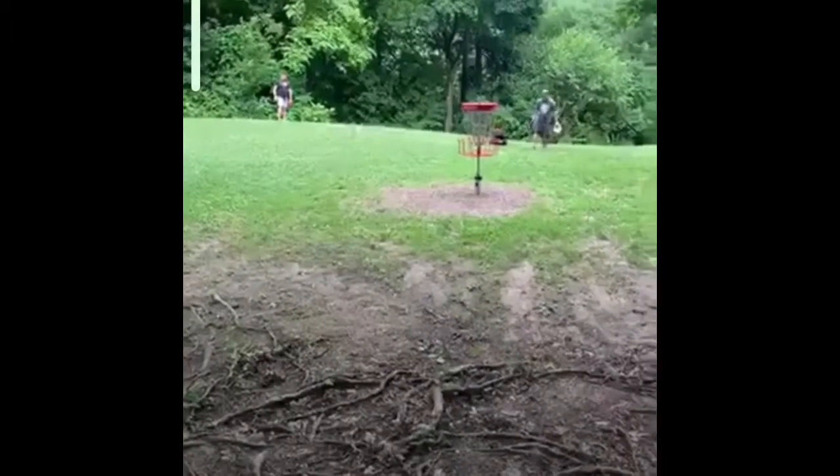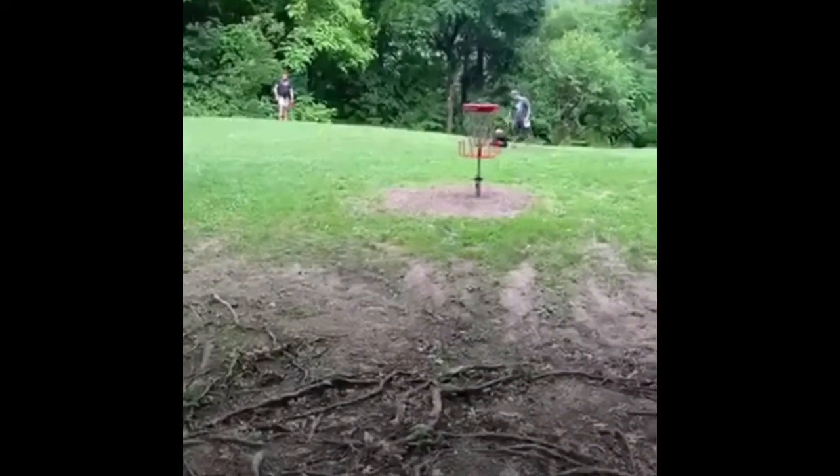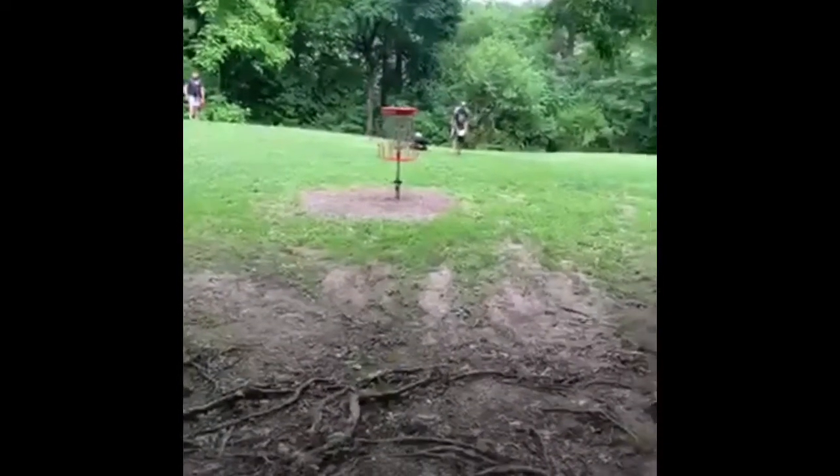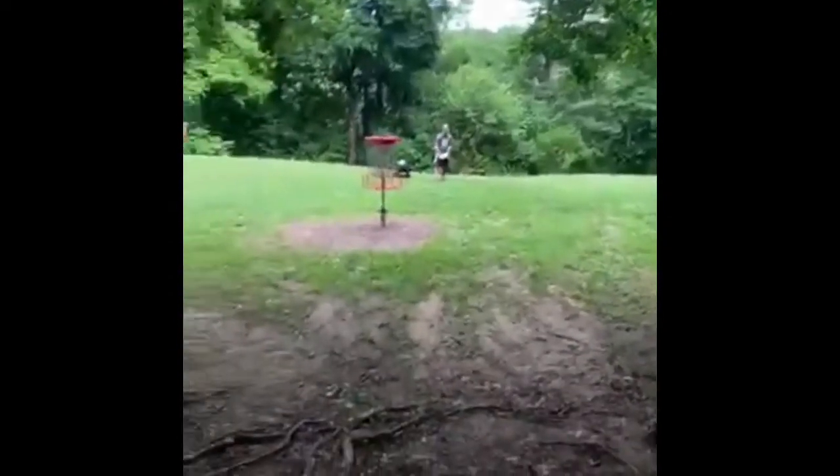This is hole one. They missed the drive. It's a par three, about 270 feet. Big hyzer shot — you've got to go up and around and then land it on this shelf.